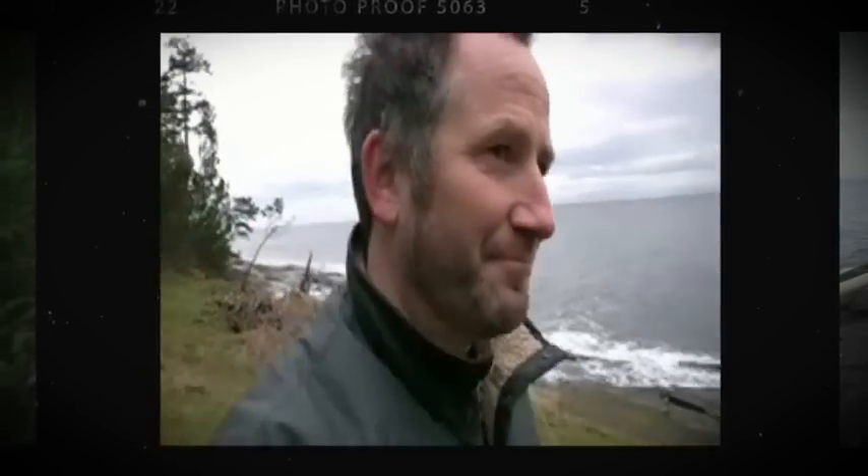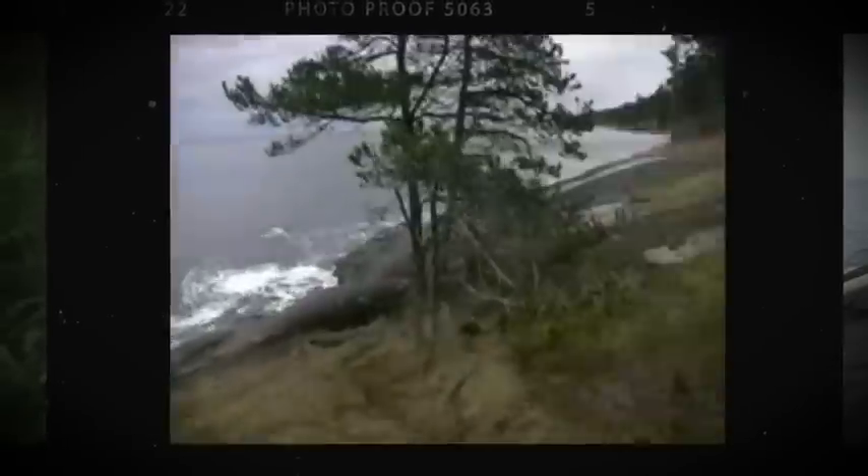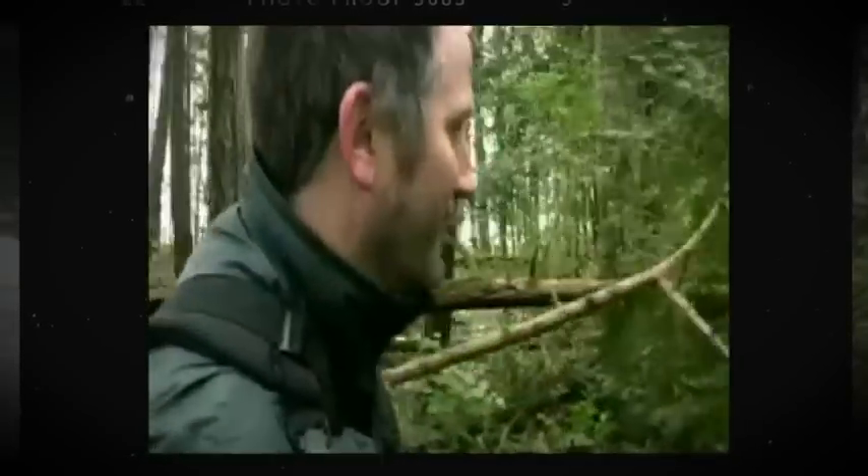Now let's go take a look at the property that I have for sale right across the street from this fantastic beach. If you want to get back to nature, this is how you do it.